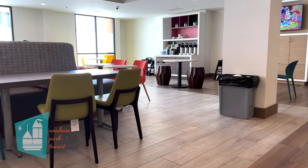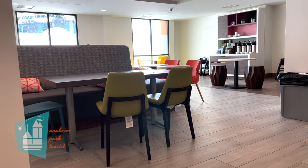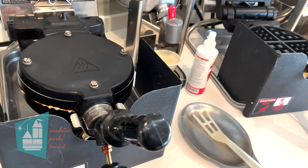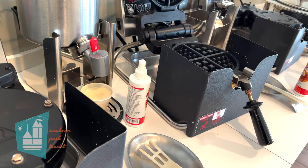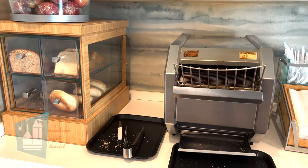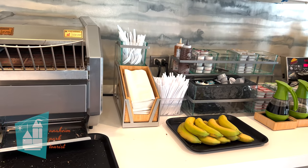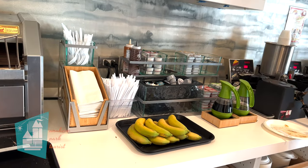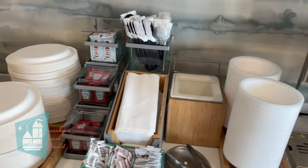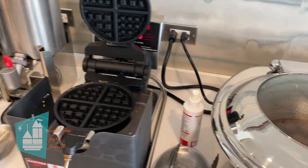The breakfast room is a smaller room and we do believe it can get crowded during peak times. When we visited, we had no problem finding a table. Our favorite part about the breakfast was the waffle bar, and that was just a big hit with the entire family. They also had eggs, sausage, a variety of breads, bagels, oatmeal, cereals, juice, milk, coffee, and tea. We thought it was one of the better breakfasts we've had in the area.